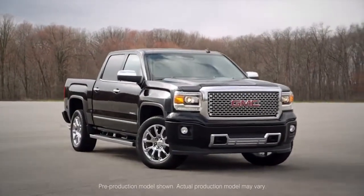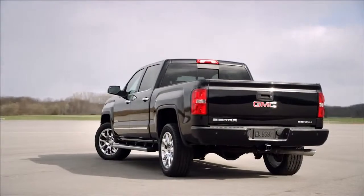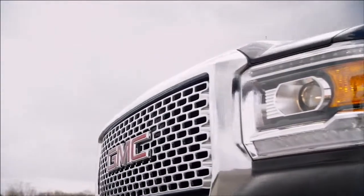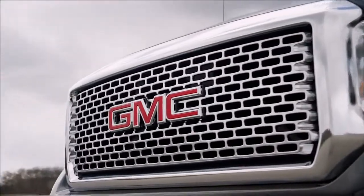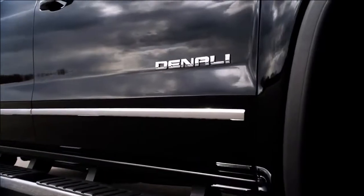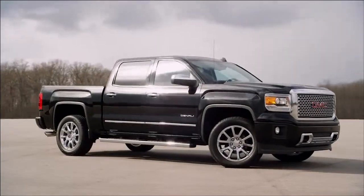GMC Sierra 1500 Denali makes a bold, refined first impression inside and out. Sierra Denali's exterior design is powerful and distinctive, from its striking signature grille to its unique wheels, Denali badging, and chrome accents.